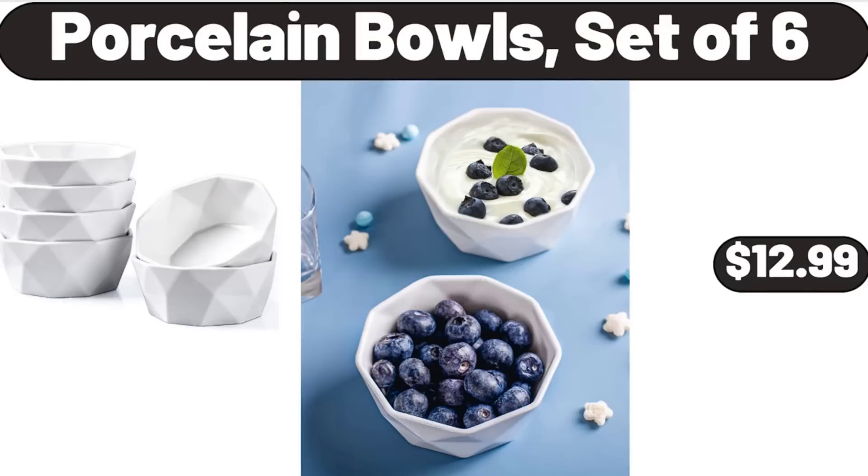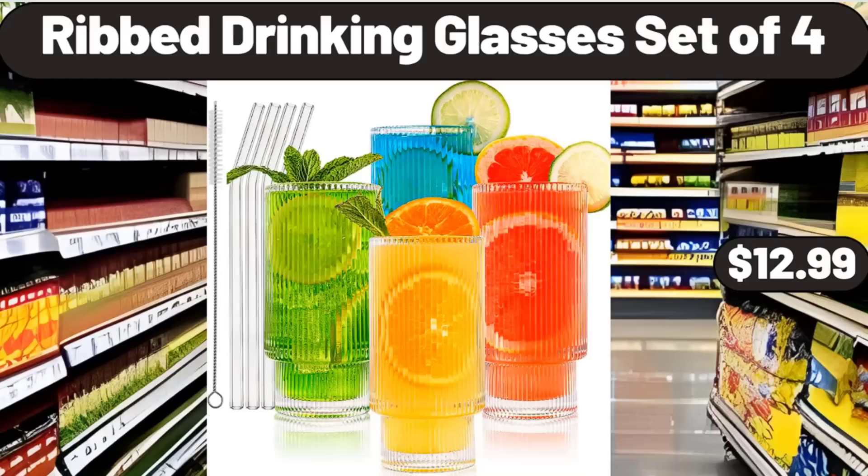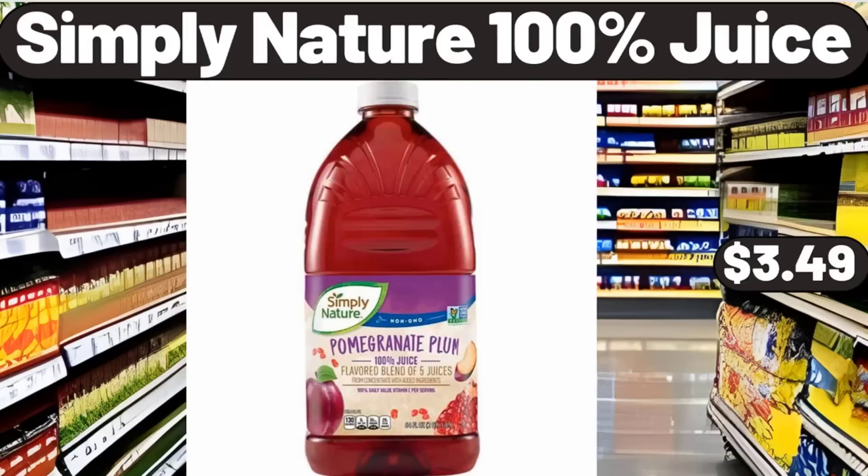Porcelain Bowls Set of 6, $12.99. 16-Piece Dinnerware Set, $32.99. Rib Drinking Glasses Set of 4, $12.99.